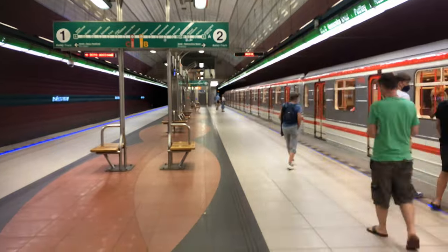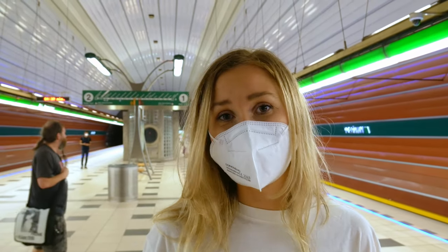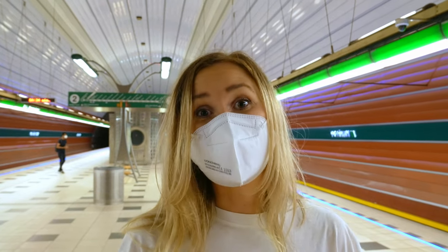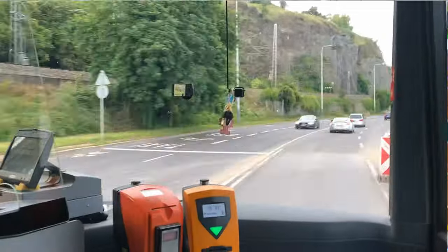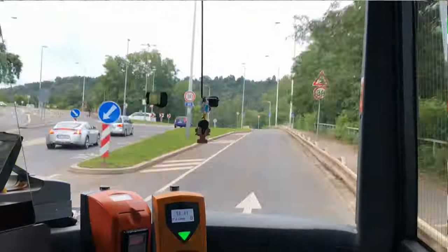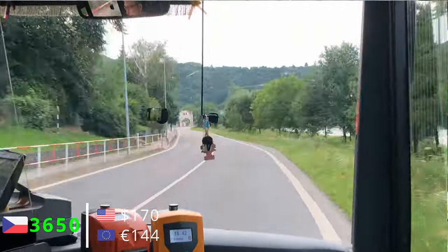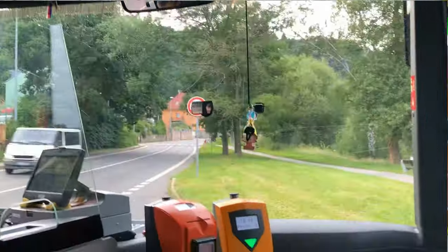Transport in Prague is super efficient. Trains come usually every 10 minutes, so if you don't have a car you don't actually need to buy one if you live within Prague's public transport network. You can either buy a monthly ticket for 550 crown or a yearly ticket, which is much cheaper at 3,650 crown for the whole year.